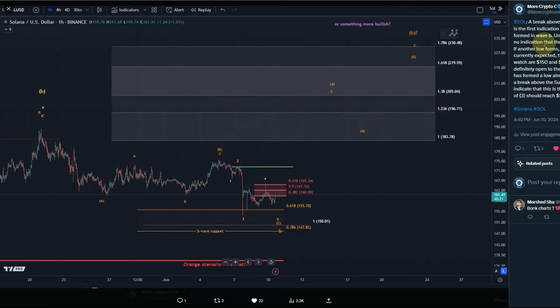If another low forms — which is currently expected — the next levels to watch are $150 and $147 USD. I'm open to the idea that the B wave could have bottomed already, but it takes a break above the Sunday high — this spike, this wick that couldn't break resistance — to indicate that is the case. A break above the Sunday high would signal that wave C to the upside should reach $205 plus.